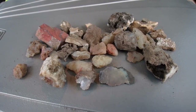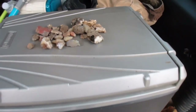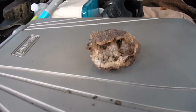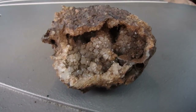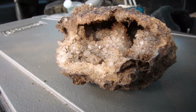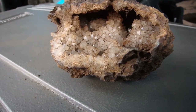See you in a bit. There is our find for about 20 minutes of walking around up on the hillside. Look at what Mrs. Jaws Jr. found — that is cool, look at that. It will be interesting to see what it looks like cleaned up.